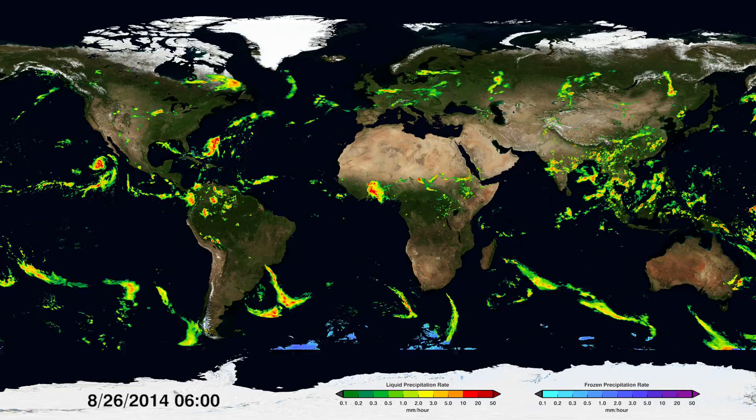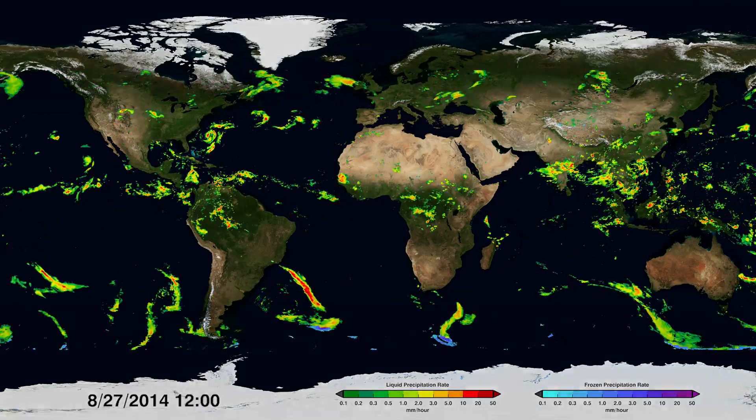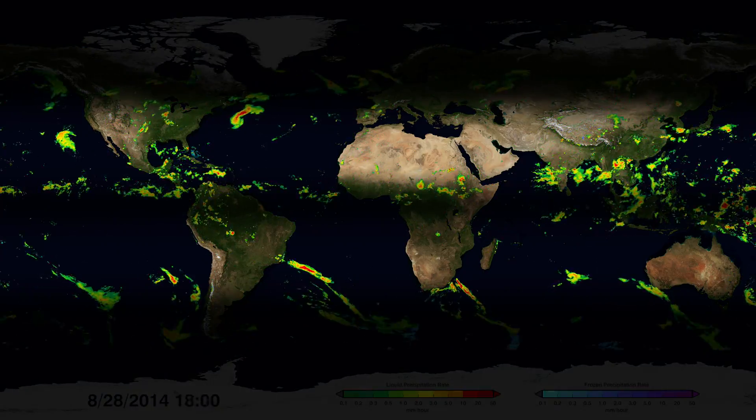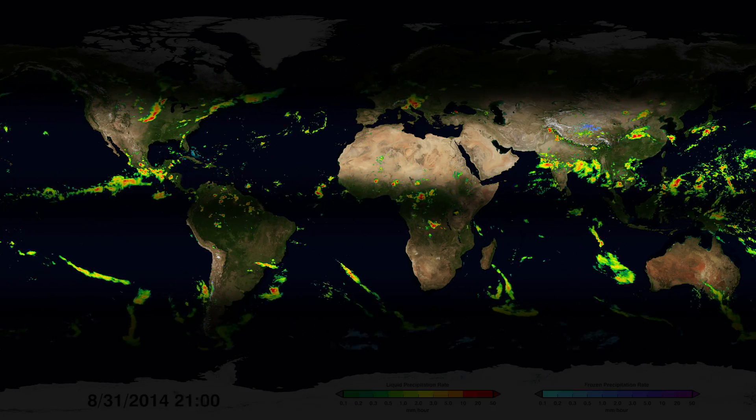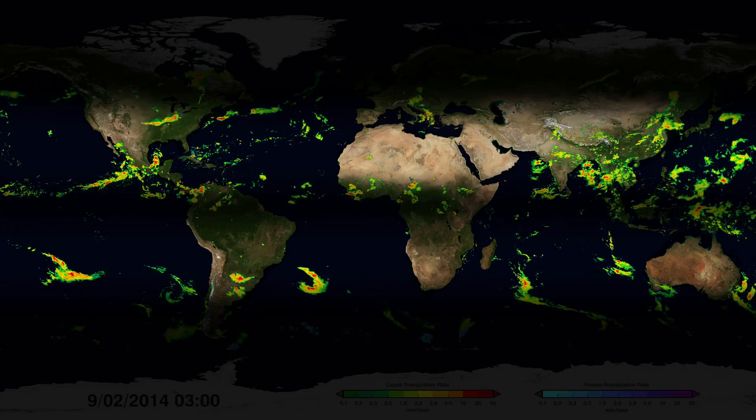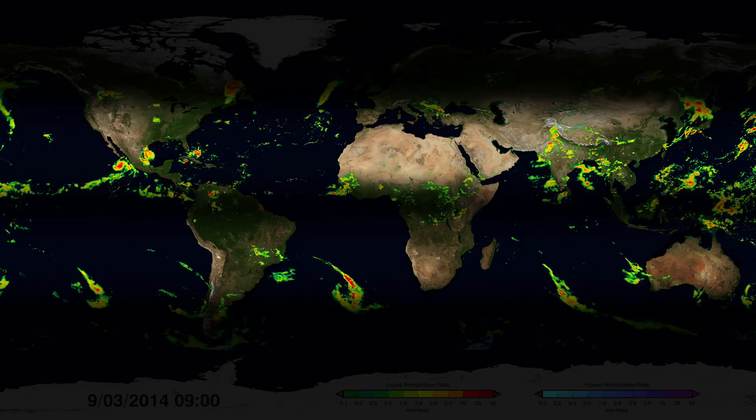GPM can also see the driest places on Earth. Just above and below the equator, large-scale sinking air compresses and warms as it falls, and thus hinders rain formation. These areas give rise to the majority of the world's deserts.